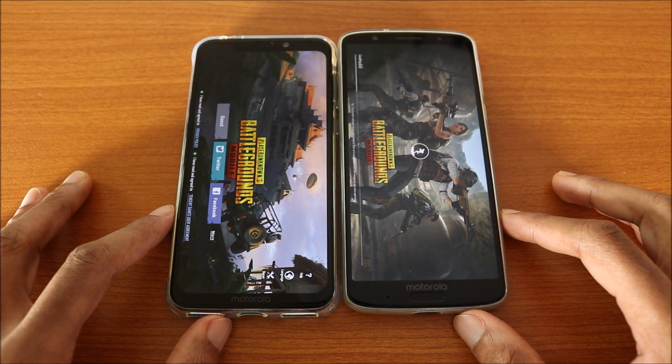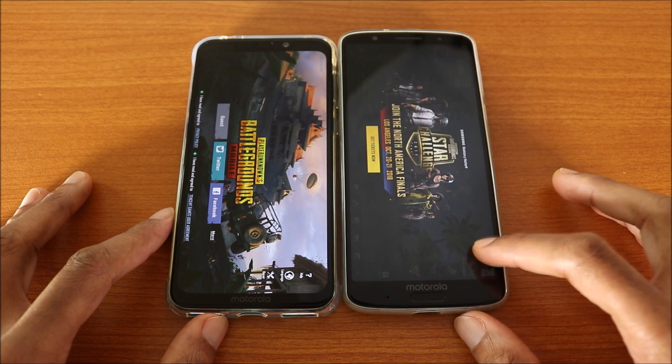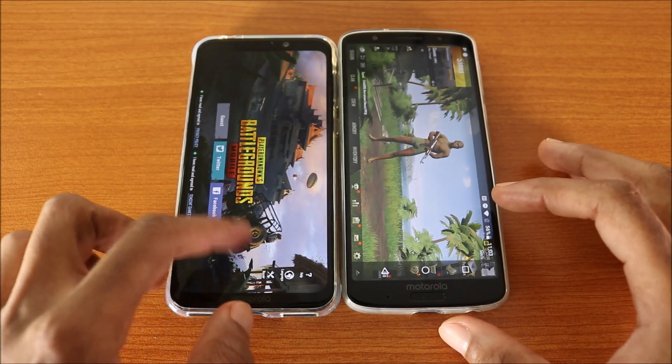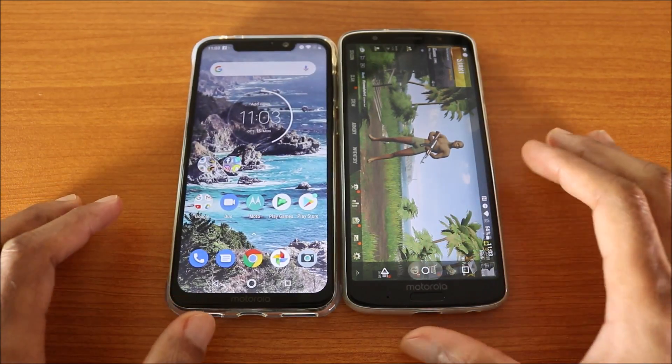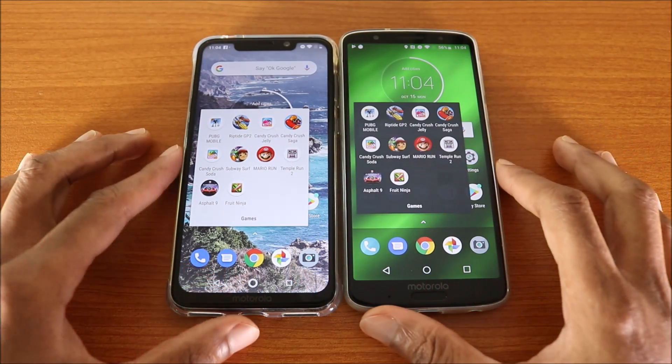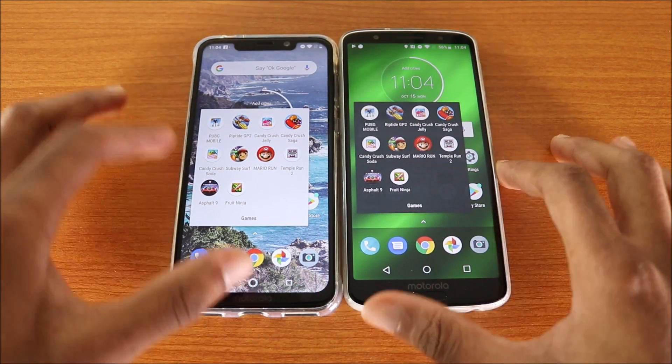It's still loading on the Moto G6 Plus, and now the G6 Plus is done. Loading PUBG Mobile is a lot faster on the Motorola One Power. The next game we're gonna try is Reptile GP2.